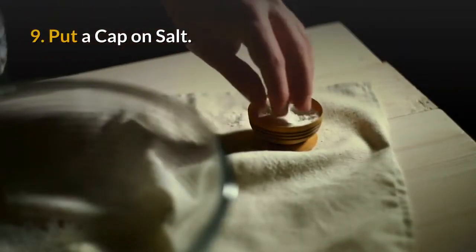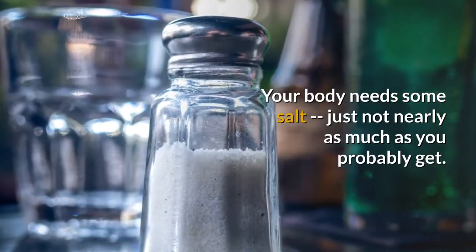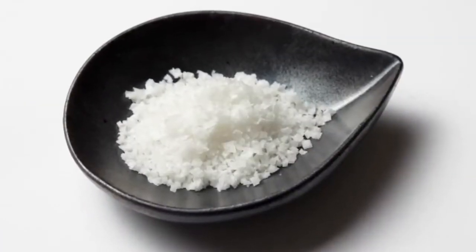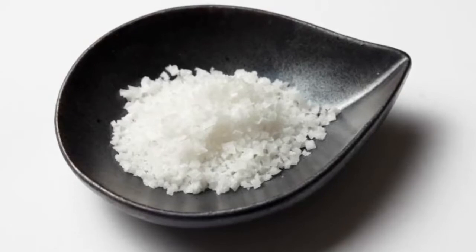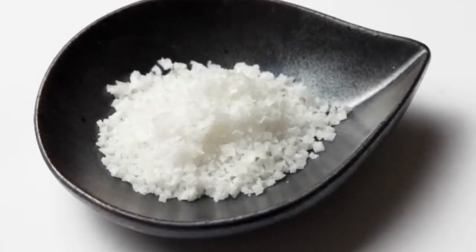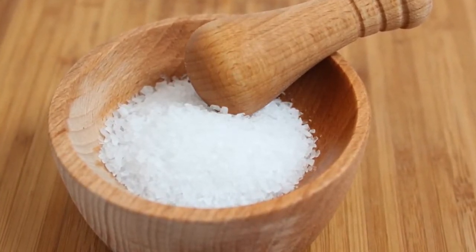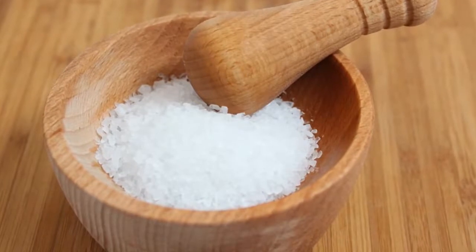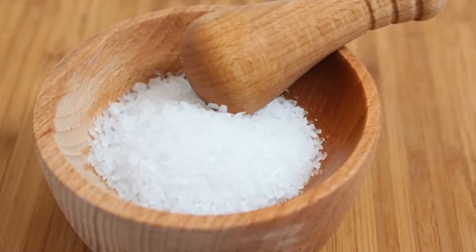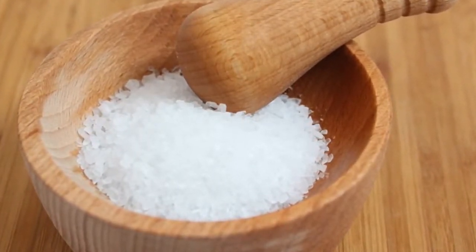9. Put a cap on salt. Your body needs some salt, just not nearly as much as you probably get. Early research suggests a diet high in sodium may lead to fibrosis, which is the first stage of liver scarring. There are some easy things you can do to cut back: avoid processed foods like bacon or deli meats, choose fresh instead of canned veggies, and keep temptation at arm's length by taking your salt shaker off the table.